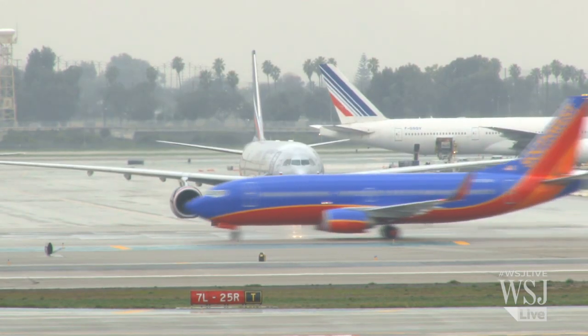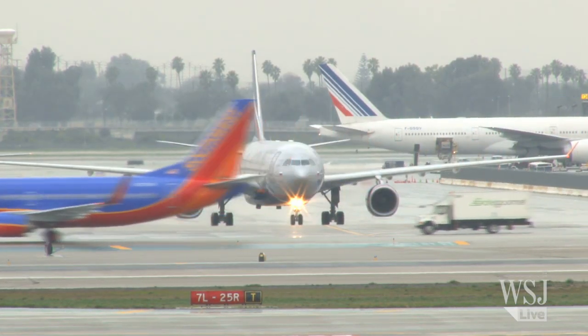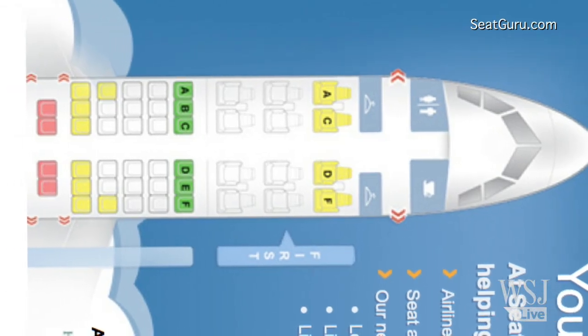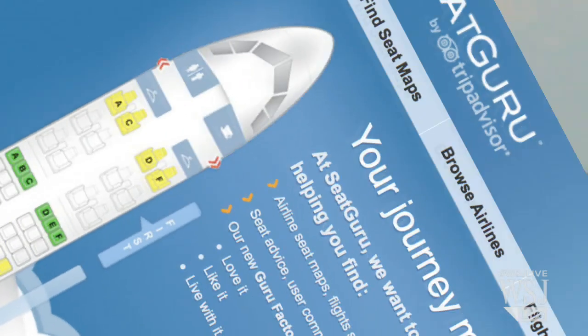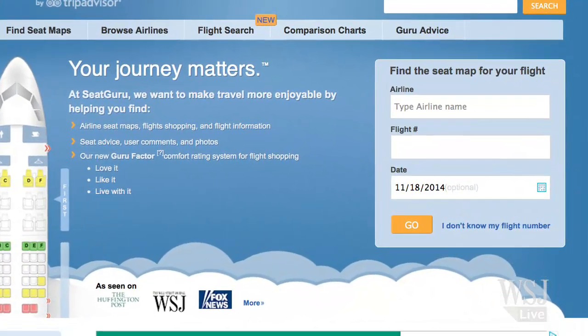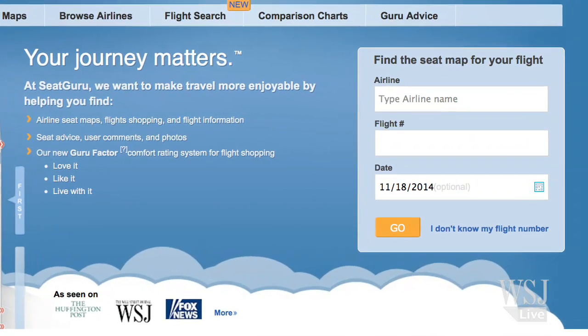Number 2: Know which planes have the most space. Legroom differs not only between airlines but within the same airline, as specific jets have different configurations. Experts recommend that before booking a flight, check out seatguru.com, which shows the specific jet and how much legroom it has.